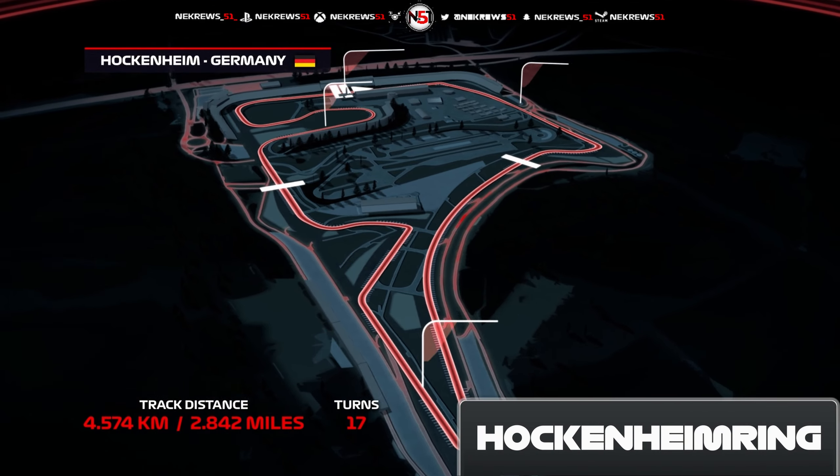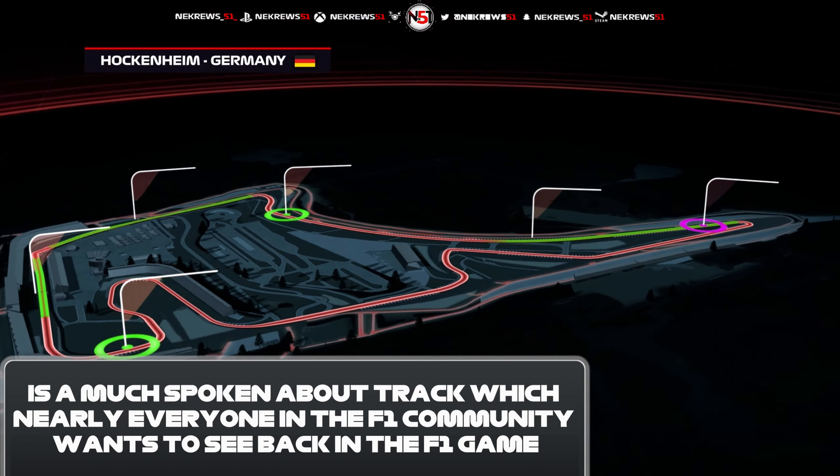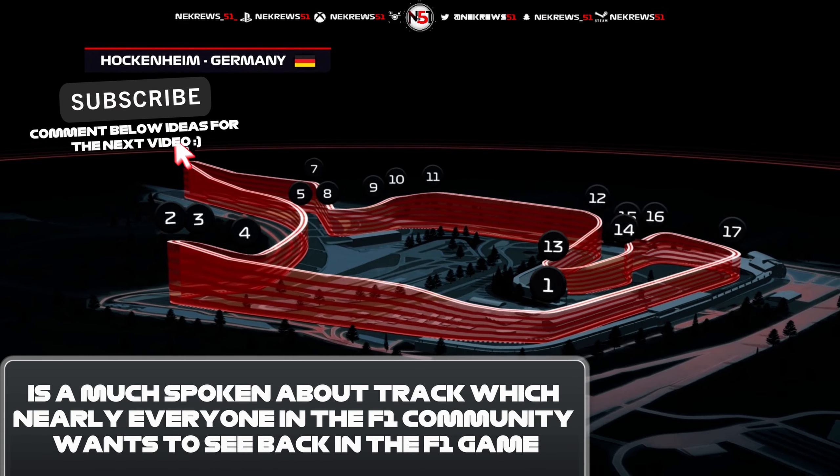The Hockenheim ring is a quick circuit with a lap distance of 2.8 miles around 17 corners. The main DRS zone through Parabolica leads into the hairpin for the best overtaking opportunity on the track.